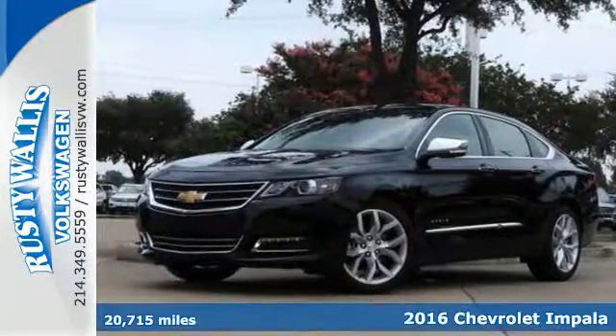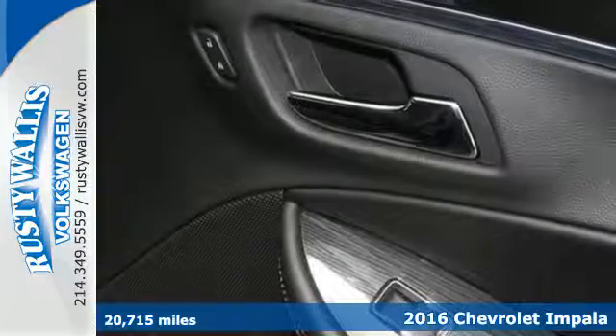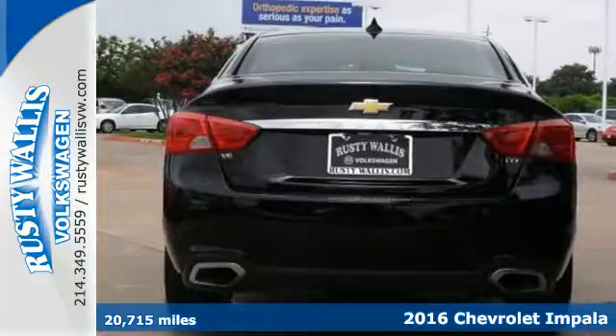It's a 2016 Chevrolet Impala. Composed, confident, and capable in its design, this Impala always makes an entrance.